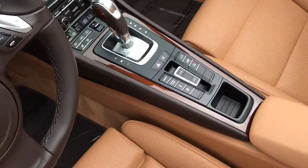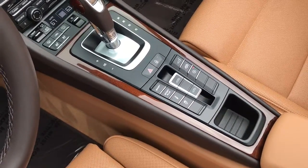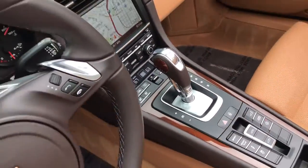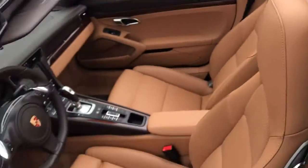It's completely loaded with navigation, sport chrono package, so it has the sport plus with launch mode, and it also has the sport exhaust there. It has the heated and ventilated seats as well, and then it also has the heated steering wheel in there.